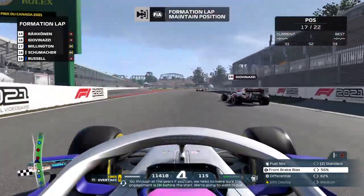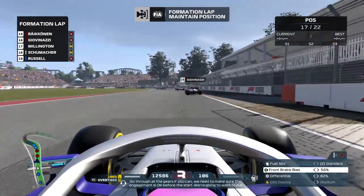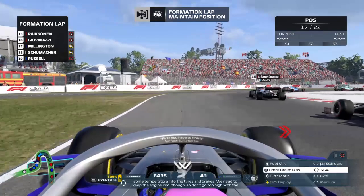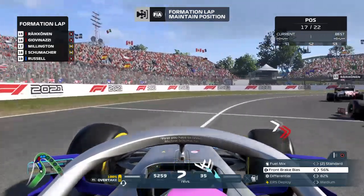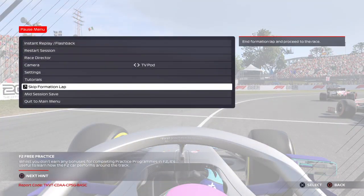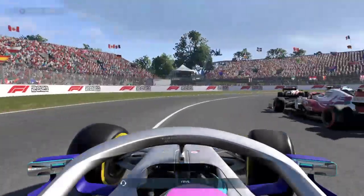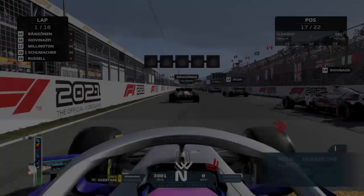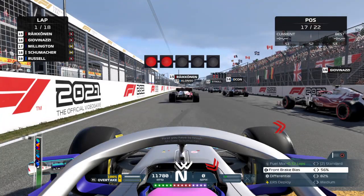Go through all the gears if you can. We need to make sure the engagement is okay before the start. We're going to want to put some temperature into the tyres and brakes. We need to keep the engine cool though. Nice one, Geoff. That was a good launch — don't go too high with the revs. If I can do that I'll be very pleased. But I won't. See how we get on. It's good if we don't do anything stupid.